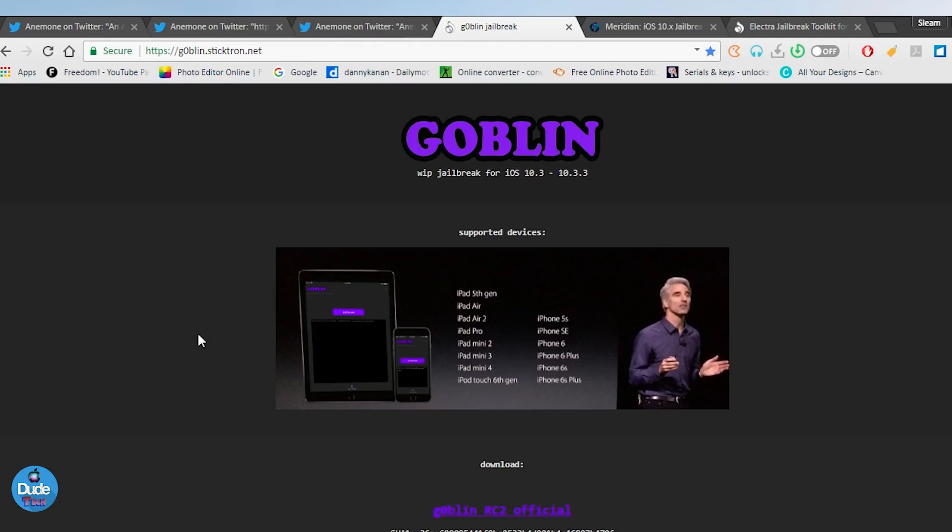So what does that mean? Goblin is going to support the new version of Anemone, and I've already tried that on my device. With this new update, if you are already on Goblin or you've jailbroken your device with Goblin, you can go ahead and download Anemone right now and you will be able to get most of the themes.